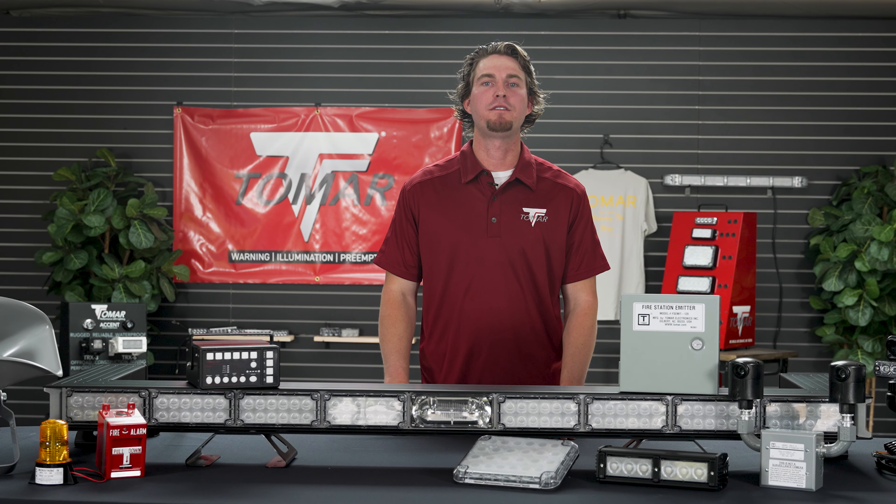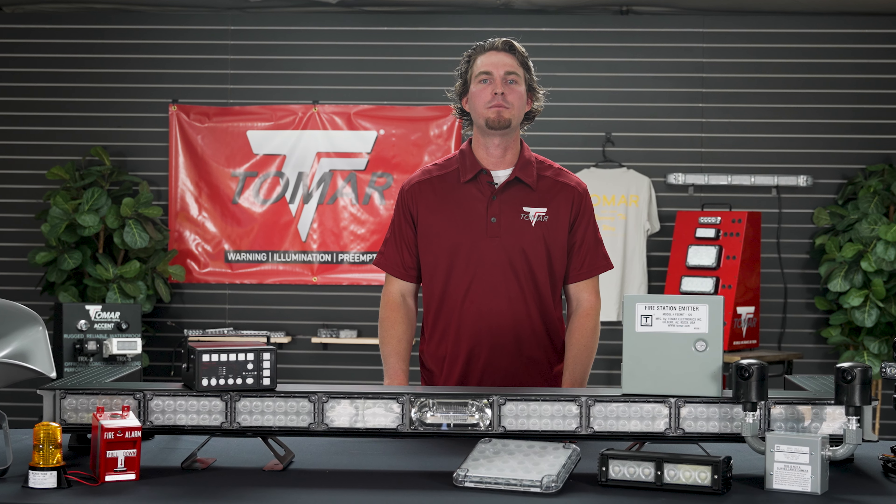All these solutions manufactured from one family owned and operated company in Gilbert, Arizona — Tomar, since 1969.